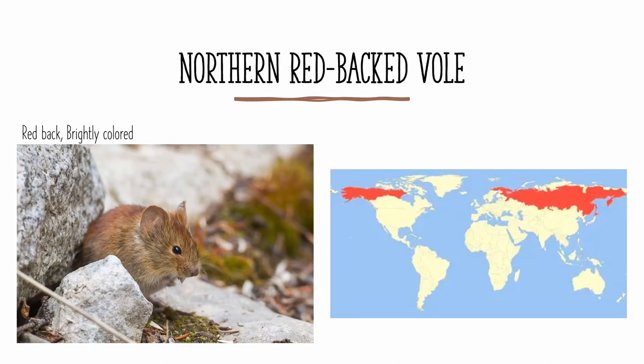The northern red-backed vole has a red back and is generally brightly colored. It also has fairly large ears, and a hairy tail which is red on top and white on the bottom. It is found all over Russia and northern Eurasia in the Old World, but it is also found in northern Canada and Alaska in North America.